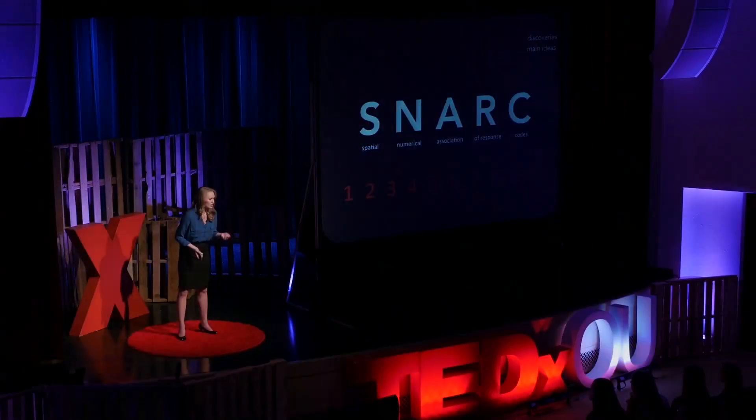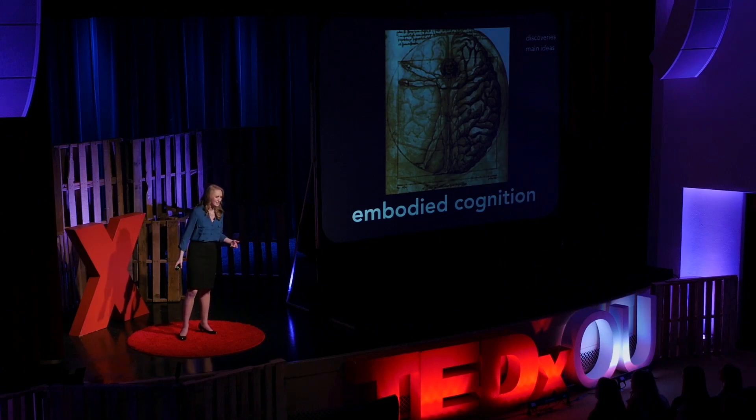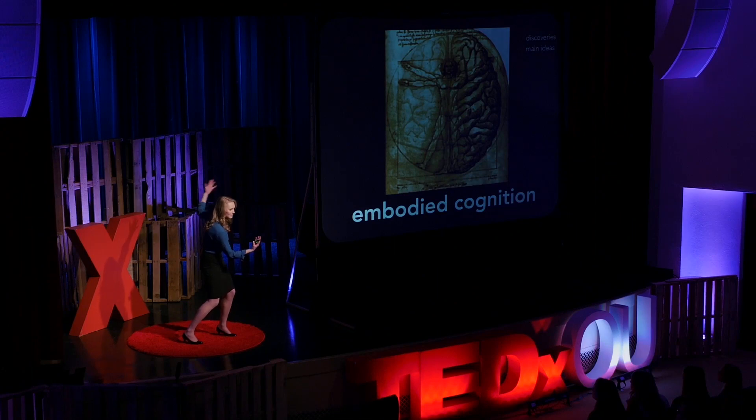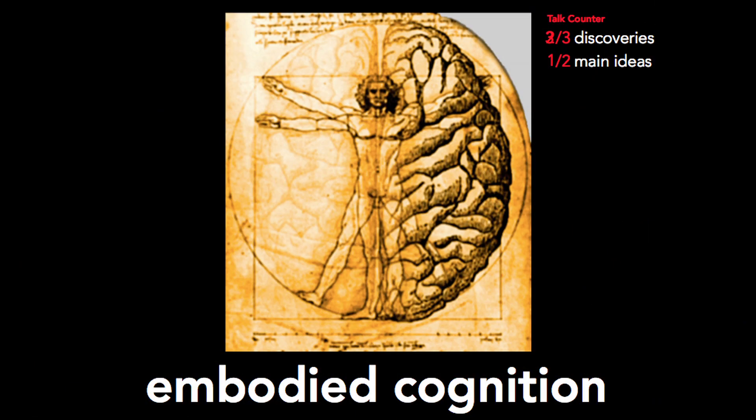So what can we do with this information? We know there's a relationship — how can we use it? One idea is embodied cognition. Embodied cognition basically means that where your body is located in space affects the way that you learn and think about something you're trying to internalize. A post-graduate student named Tanya Link decided to study the relationship between embodied cognition and the SNARC effect.